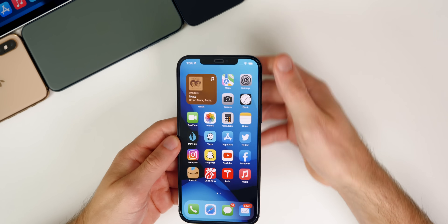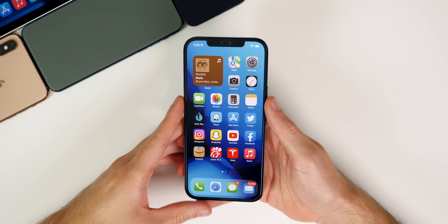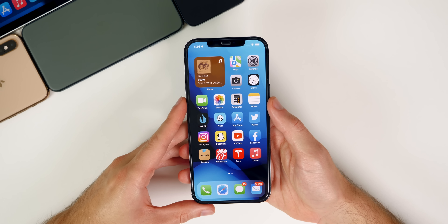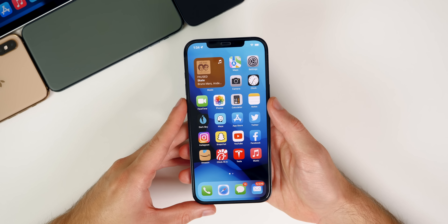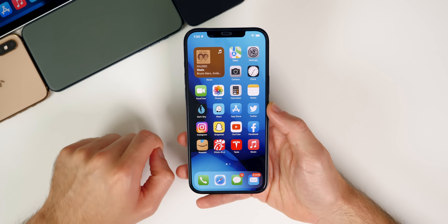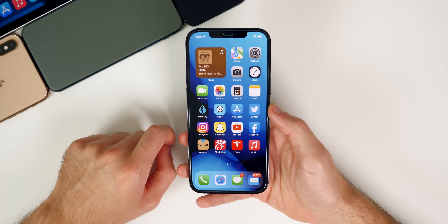Let's go ahead and kick things off with some additional new features and changes found in iOS 15 beta four, which is now out for developers and public beta testers. If you missed my initial video, that will be linked up in the cards and down in the description below, but we're going to talk about some additional new features and changes that I did not cover in my initial what's new video.